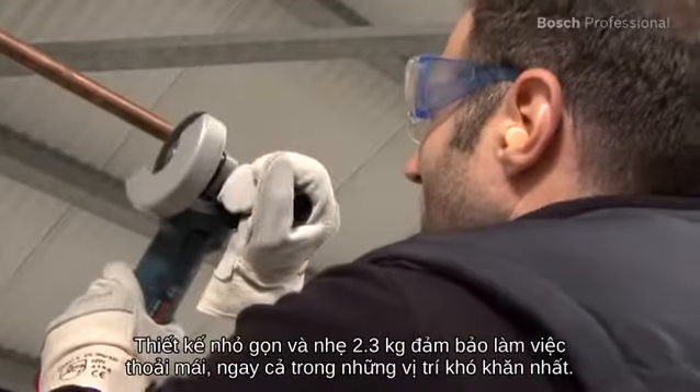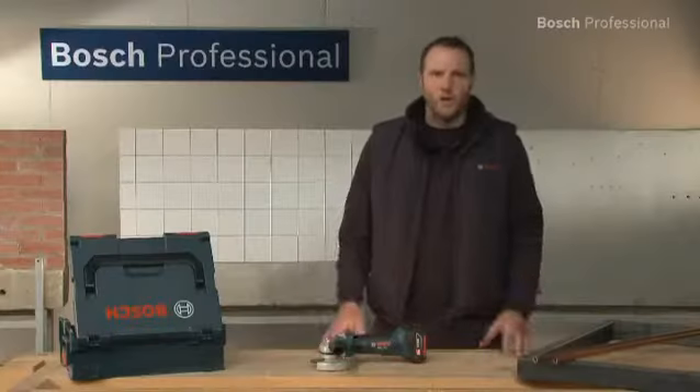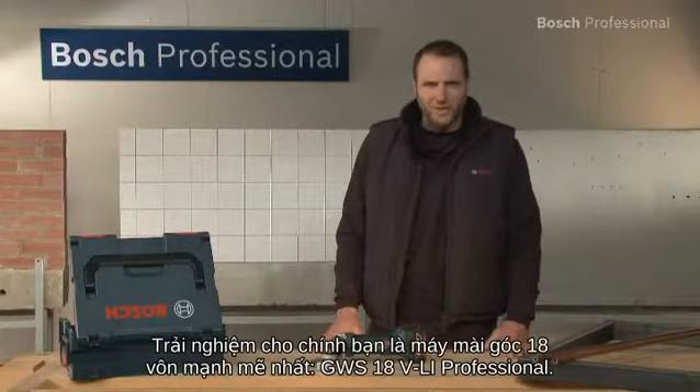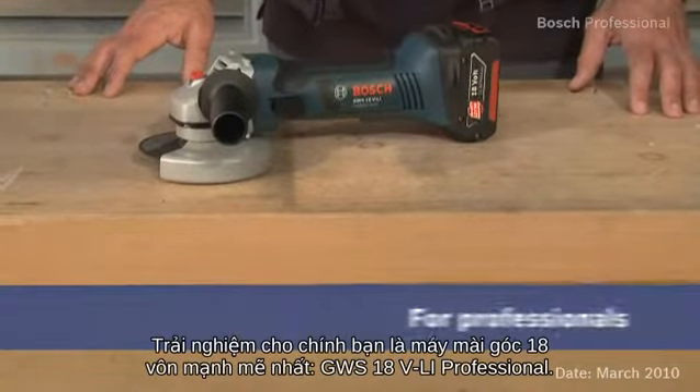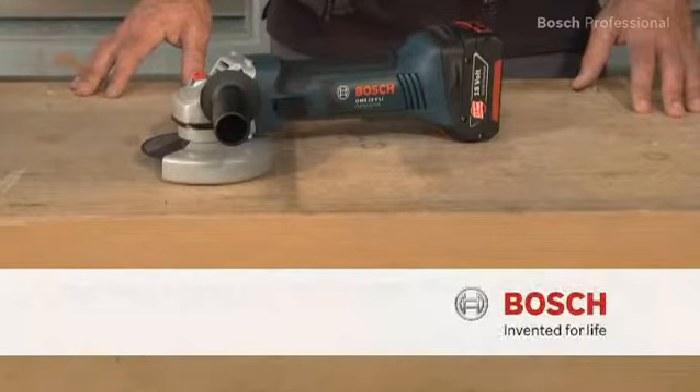Its compact design and low weight of only 2.3 kg guarantee comfortable working, even in the most difficult positions. Experience for yourself the most powerful 18-volt angle grinder, the GWS18VLI Professional.